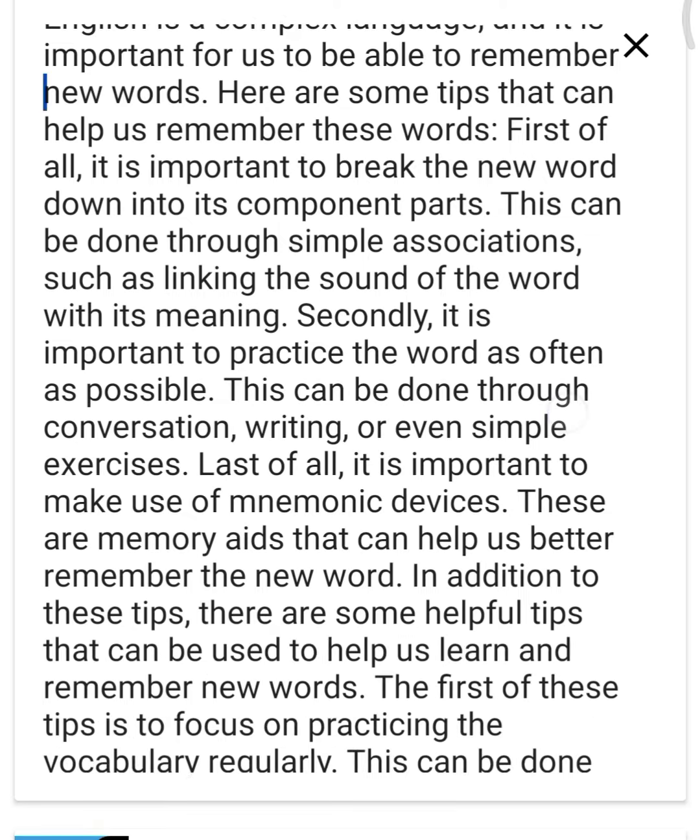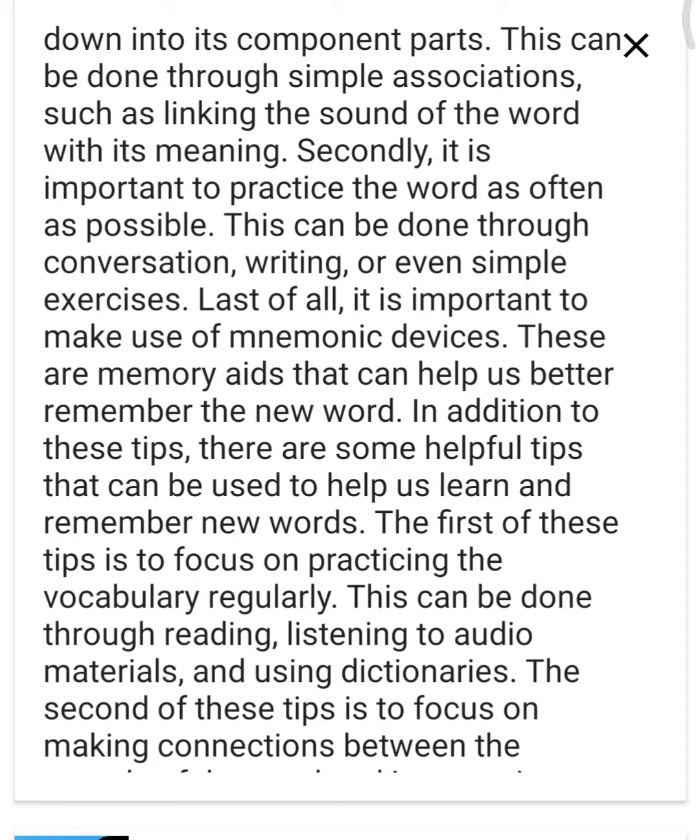Last of all, it is important to make use of mnemonic devices. These are memory aids that can help us better remember the new word.